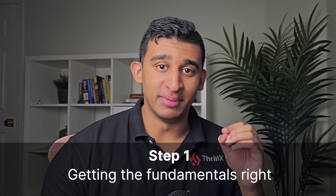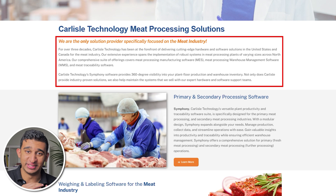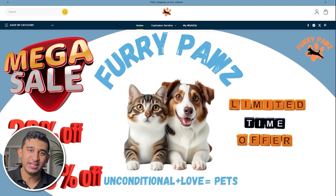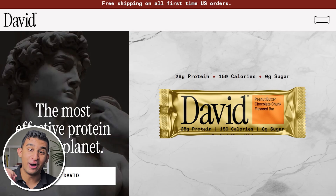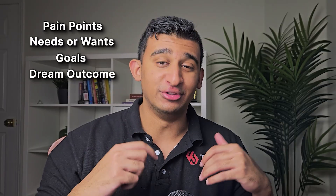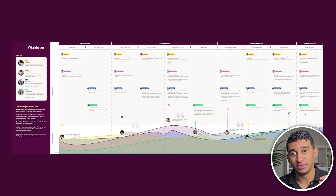Step number one: getting the fundamentals right. Do not make the mistake that most people make with their landing page, which is throwing a bunch of random sections together with generic text, images that have no correlation to their product or service, and not putting any real thought into how their landing page will work and where their traffic is coming from. Instead, start by getting really deep to understand your customers' pain points, their needs, wants, goals, dream outcome, and motivations. I recommend writing this down — this is something we do at our agency in the form of deliverables called user personas and journey maps.